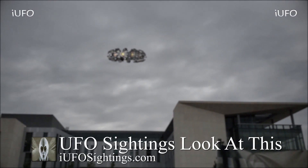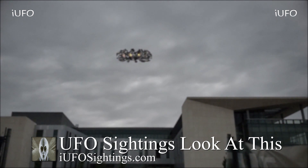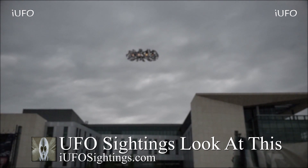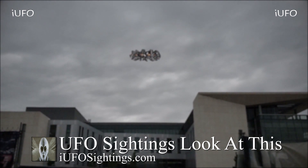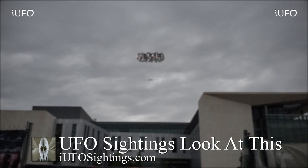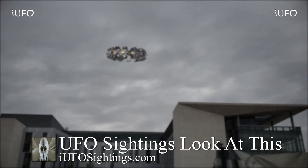Welcome back, ladies and gentlemen. Let's take a look at our footage — UFO sightings. Look at this incredible footage. This is brand new footage received July 15, 2019. Look at this UFO. This thing looks like — is that a drone? The footage is not the clearest.